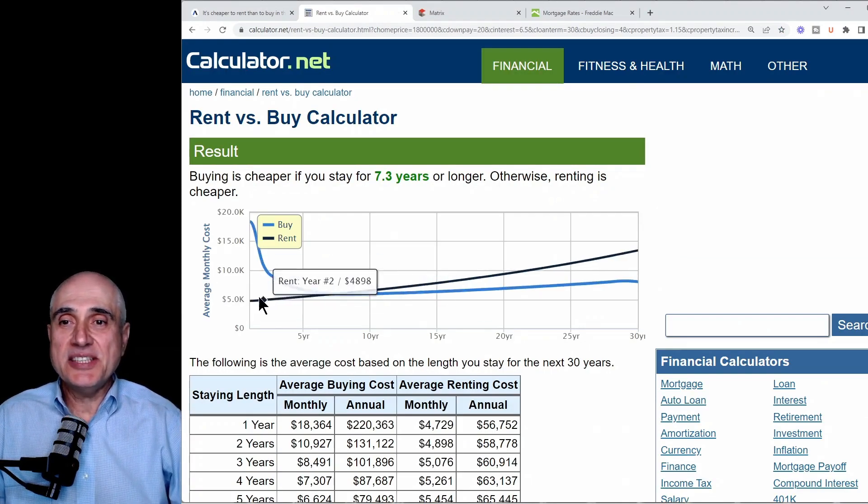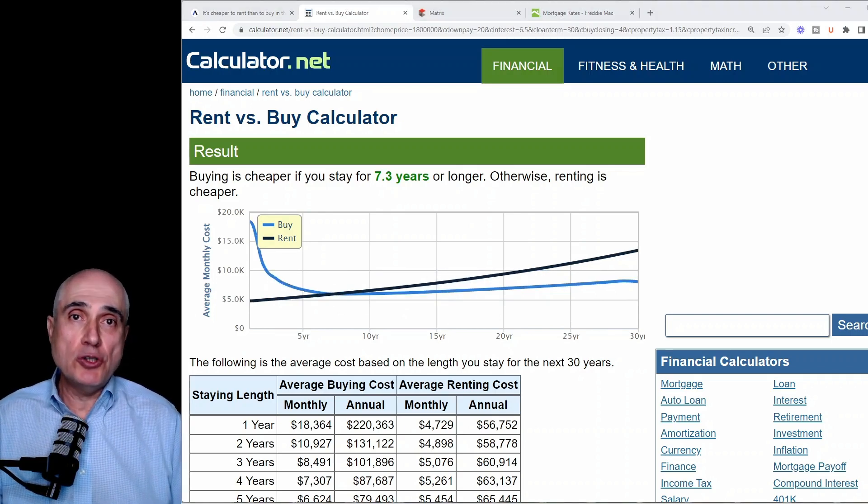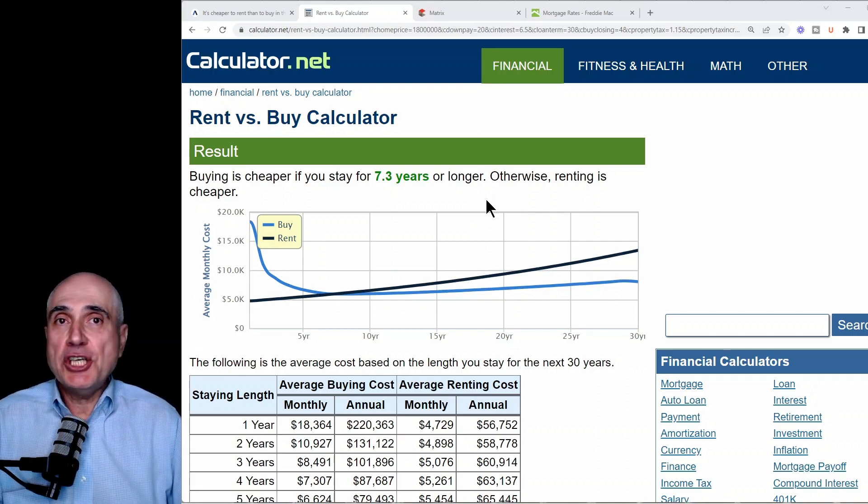As you can see, in this scenario, renting is initially less expensive until about the 7-year mark — 7.3 years to be exact. After that, owning a home is less expensive than renting for as long as you own your home. If you watched my previous videos or talked to me, you know that I always say we recommend buying a home if you plan to own it for 7 years or more, and this case confirms it — I can say scientifically. Like in any business study, let's change a few parameters to see the range of possible outcomes.